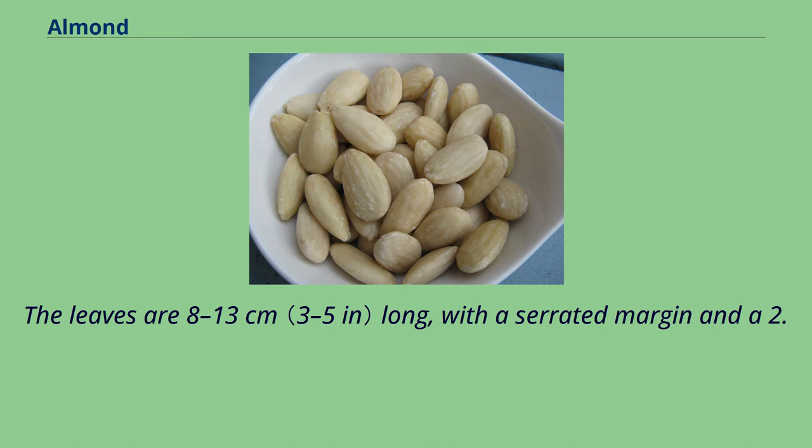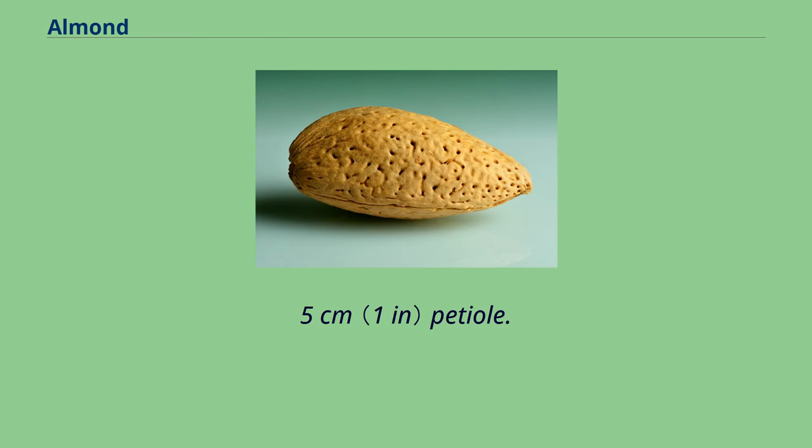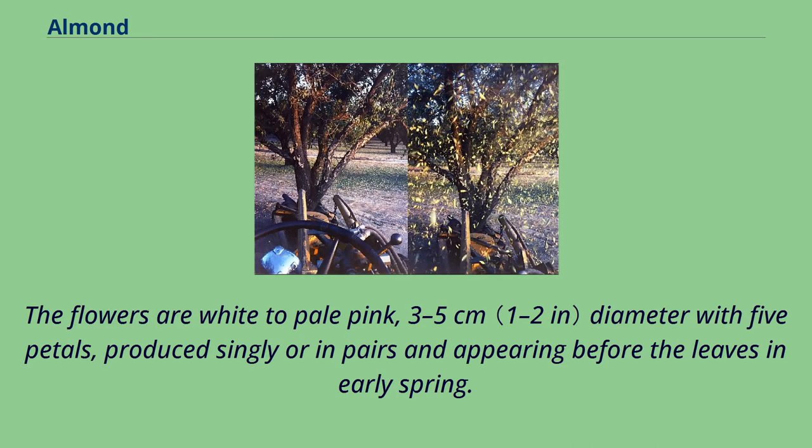The leaves are 8 to 13 centimeters long, with a serrated margin and a 2.5 centimeter petiole. The flowers are white to pale pink, 3 to 5 centimeters in diameter with five petals, produced singly or in pairs and appearing before the leaves in early spring.